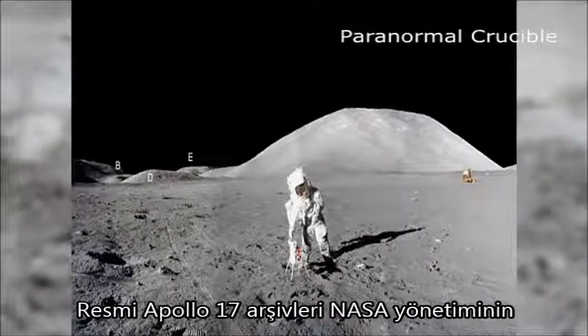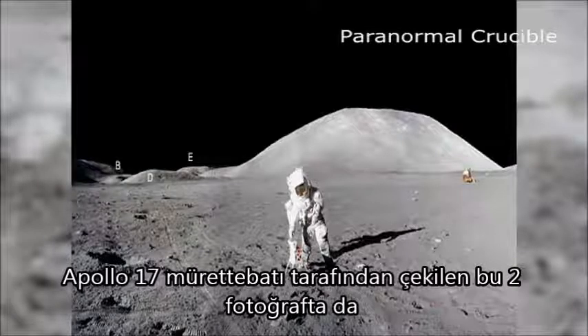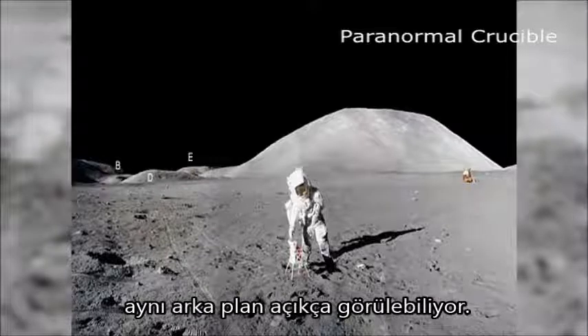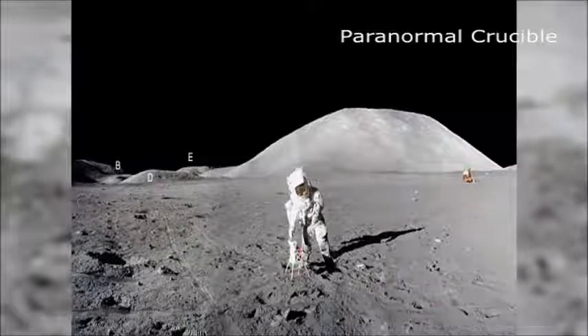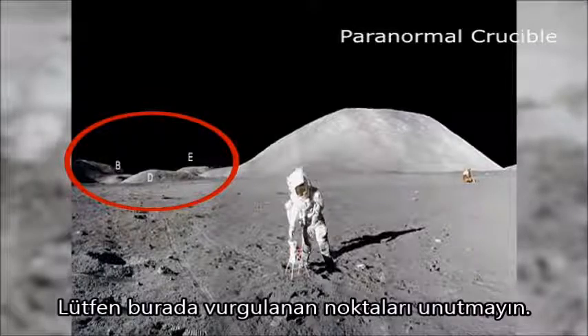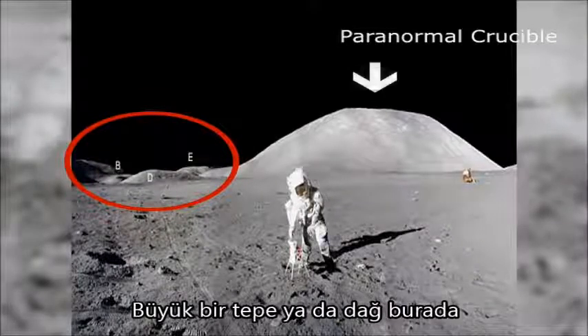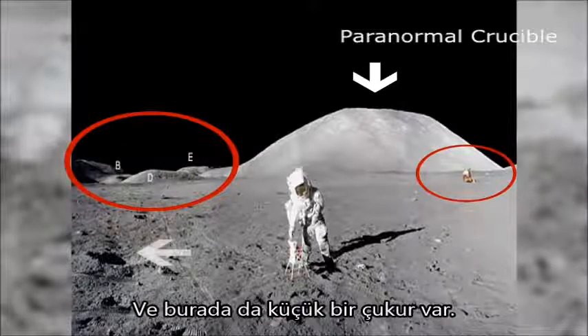Official images from the Apollo 17 archives clearly show deliberate photo manipulation by the NASA administration. These two images snapped by the Apollo 17 crew at the Taurus-Littrow valley clearly show the same background in both images. If we pay close attention to the backdrop and highlight the relevant features, we can clearly see that this scene is staged, possibly using a technique called front projection. Points of interest include a large hill or mountain, the lunar lander, and a small pothole.